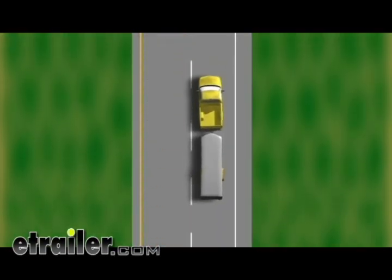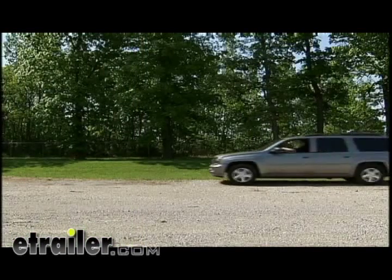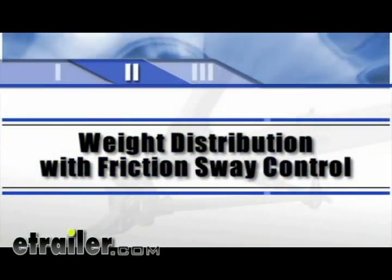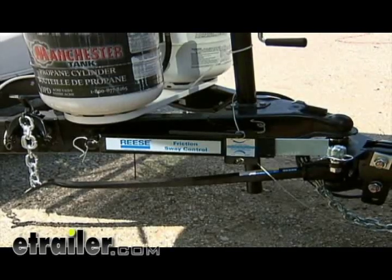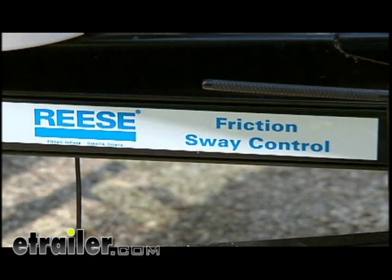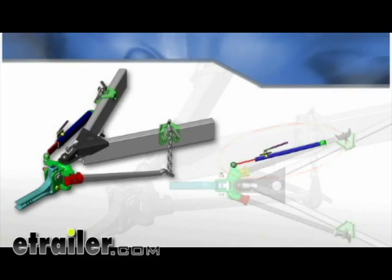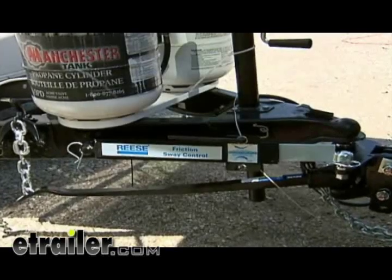Turbulence from another vehicle, a wind gust, or a downgrade can cause sudden sway. Properly designed and installed sway controls can minimize trailer sway — the result is a safer, more comfortable ride for you and your passengers. There are two standard sway control systems. The less expensive and more common form is a friction device referred to as friction sway control. Friction sway control doesn't prevent the generation of sway — it simply works to resist the forces once they have started. It operates on the principle of stiffening the coupling between the tow vehicle and the trailer.